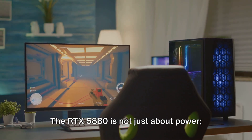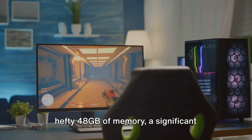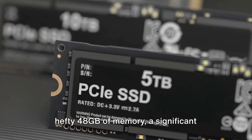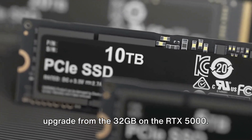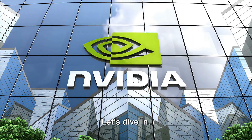The RTX 5880 is not just about power — it's about addressing needs, offering a hefty 48 GB of memory, a significant upgrade from the 32 GB on the RTX 5000. So what makes this new GPU stand out? Let's dive in.